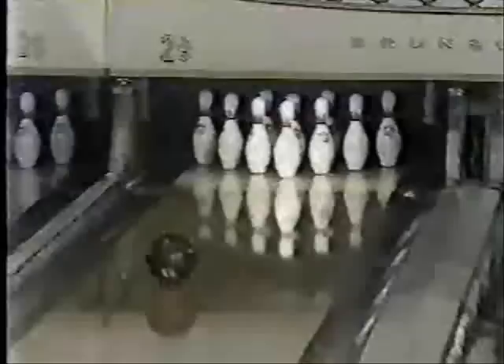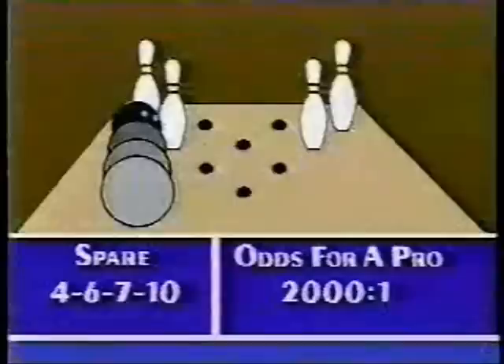And there it is — the 4-6-7-10. Wide open when he had the match well in hand. Once again, he gets a disastrous split. He can only go for two of them to keep the match close. The odds on the 4-6-7-10 are 2,000 to 1 — it's made every once in a while. It's amazing how a player, when he gets a big lead, all of a sudden has a disastrous shot come through and tighten the matchup.